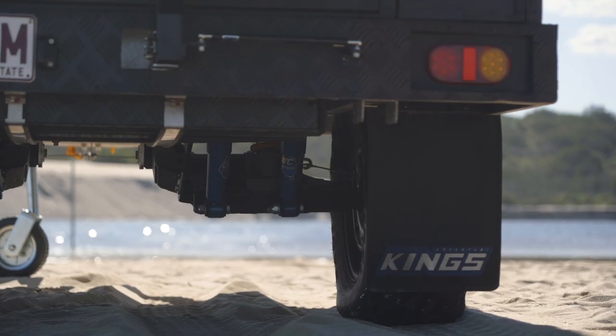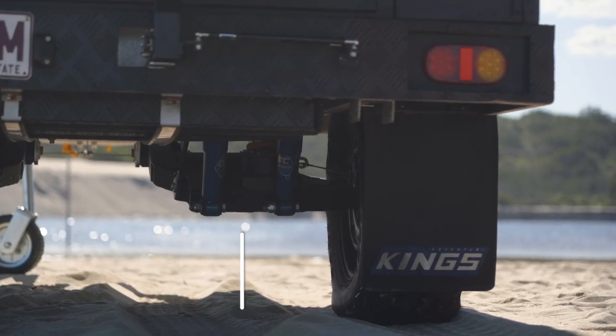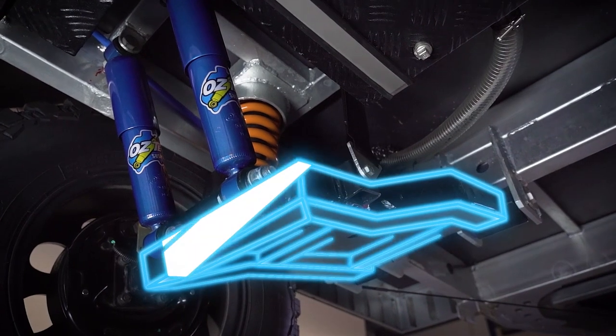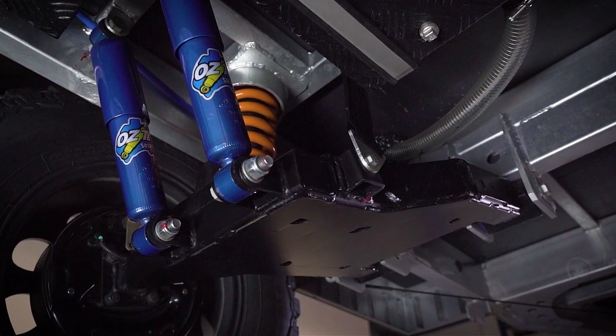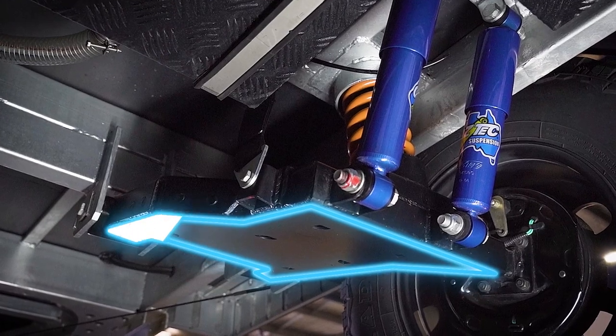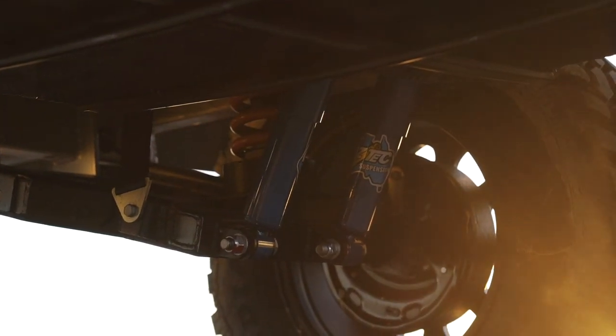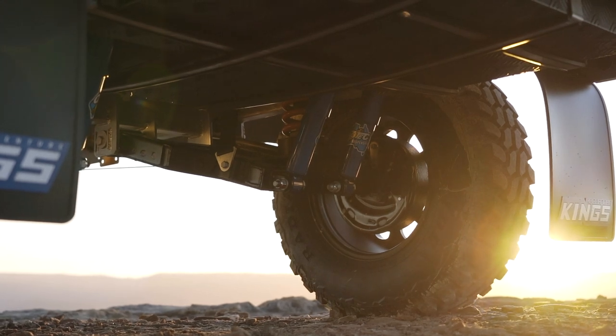And while we're talking clearances, let's jump underneath and have a look. There's a huge 330mm of clearance underneath each independent suspension trailing arm, which is built out of 60 by 60mm, 5mm thick powder-coated steel, with a 3mm laser-cut bash plate welded to the bottom. And because the suspension is independent, there's even more clearance in between the suspension arms.